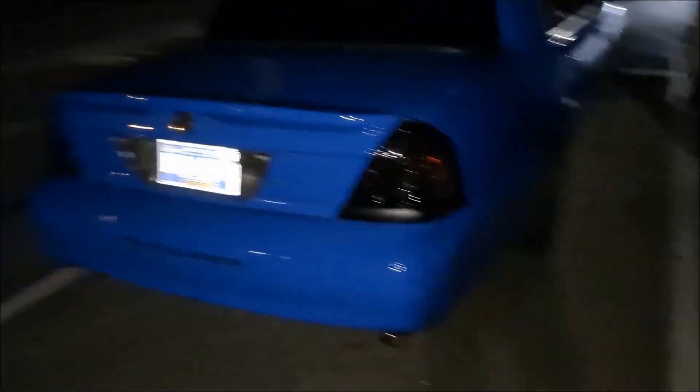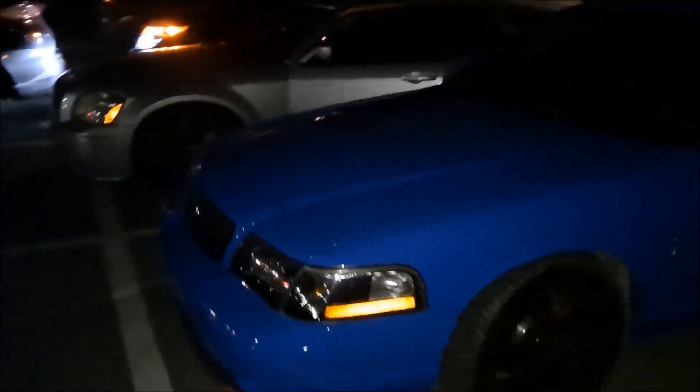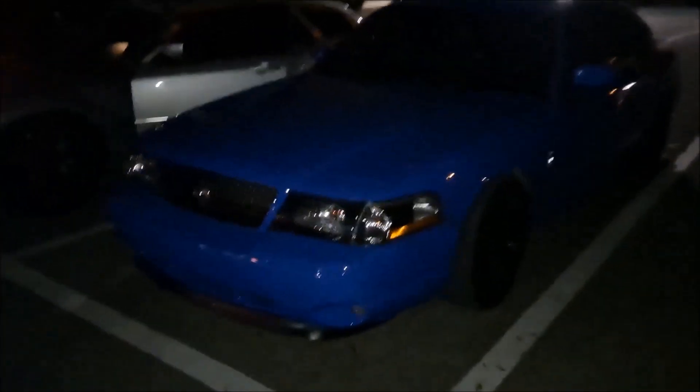There it is — you'll notice the Marauder has a new tag on it. It's officially been traded. They're looking at the car it was traded for. I couldn't roll out of here without one more shot of the Marauder. New owner Tyler has plans for it — it's going to a good home, he's going to take care of it and do it justice. He's always wanted a Marauder.